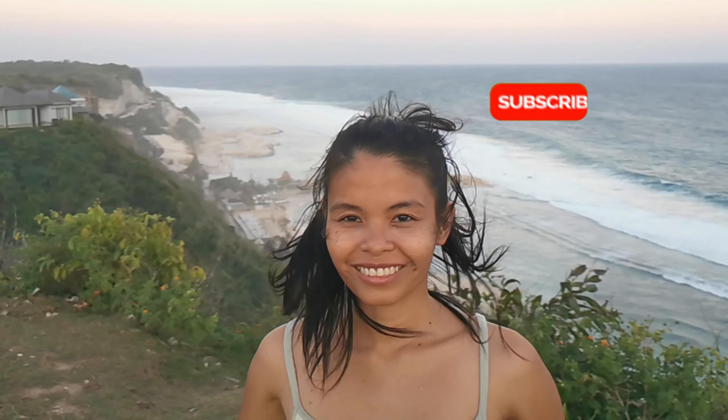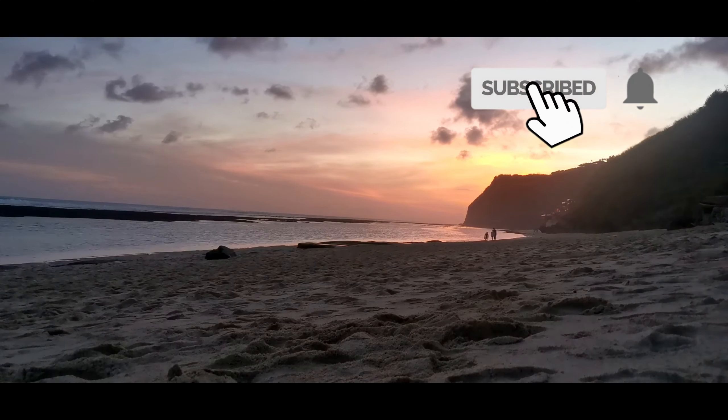I hope you enjoyed watching this video. Don't forget to like and subscribe. See you soon!